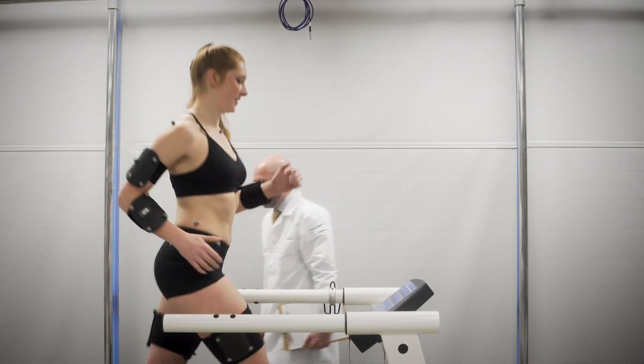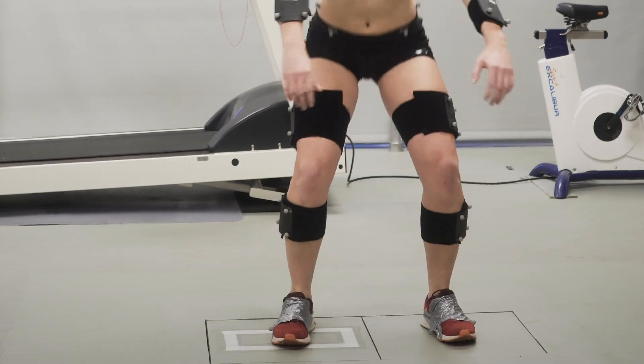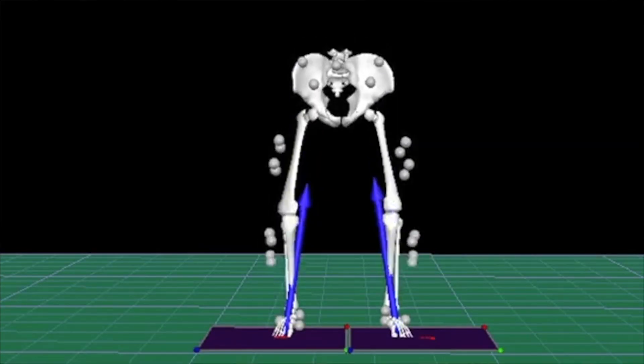If we can figure out that somebody moves in a certain pattern, they load their joint a certain magnitude, and that's what's associated with breakdown of the cartilage, we can then develop interventions to change those loading profiles and hopefully intervene on the disease process.